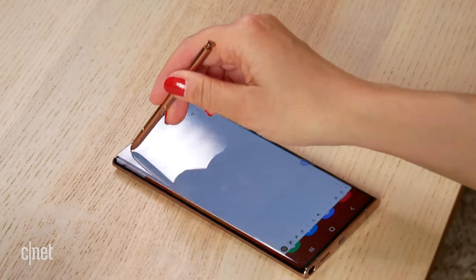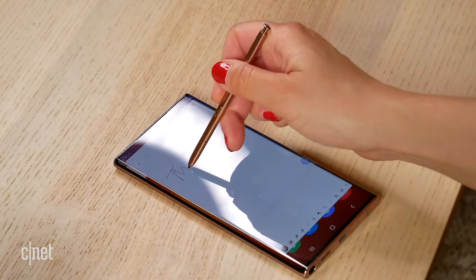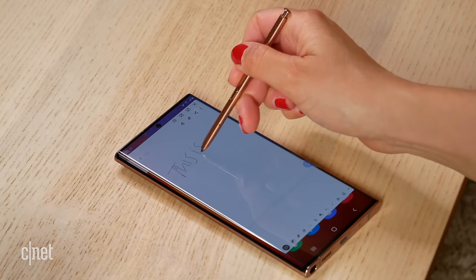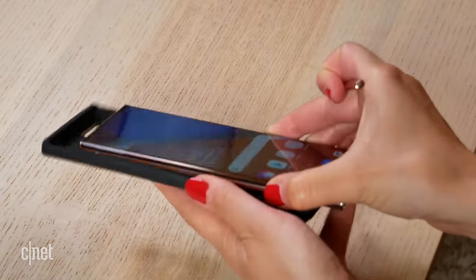What might present a challenge though is what happens when you lay both flat on a surface. If you use the S Pen with the phone laying flat, you'll notice that the Note 20 Ultra has a little bit of a rocking chair effect when you try to write on it. It's a little bit annoying, so to mitigate that I would absolutely put a case on it.